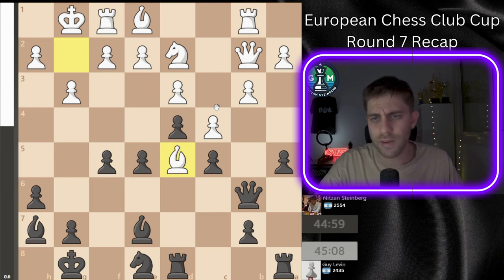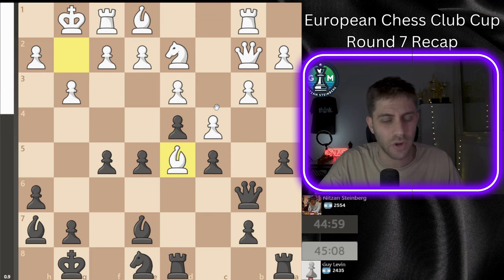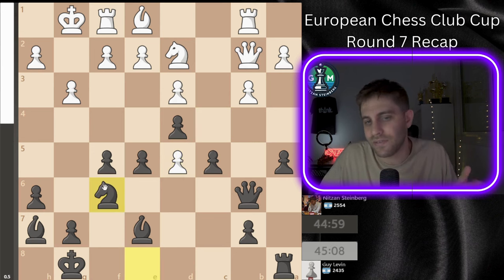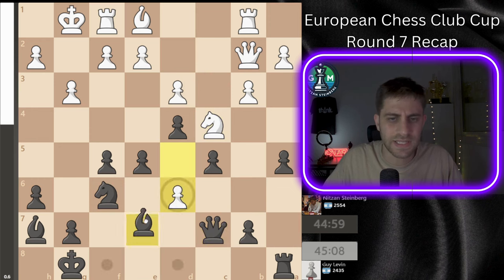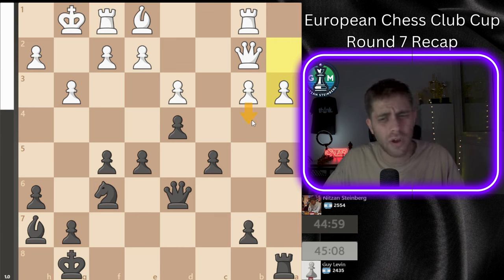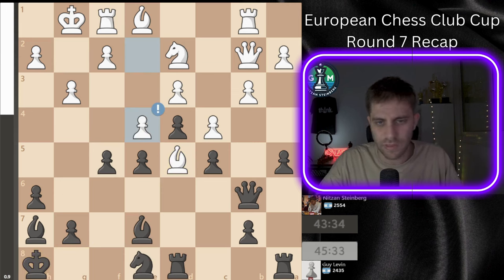F5 — another very strong move. I really wanted to play knight f6 or knight d6 with e4. He played bishop d5, and probably a few years ago I would have grabbed this bishop immediately after rook takes d5, c-takes. But I wasn't sure about knight c4, queen c7, d6, bishop takes, knight d6, queen d6, and a3. I played king h8 instead, and then e4 — a very strong move by Guy Levin.